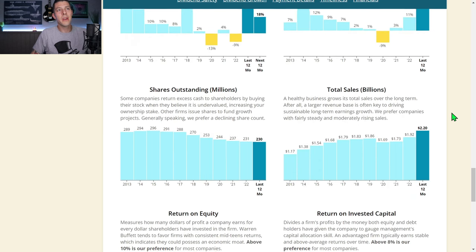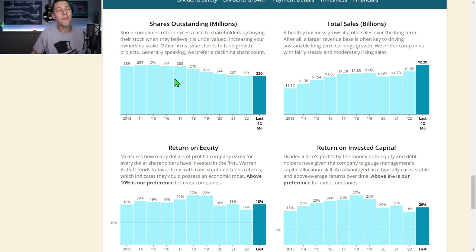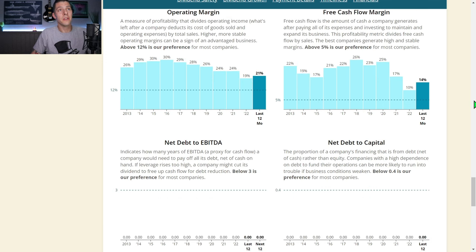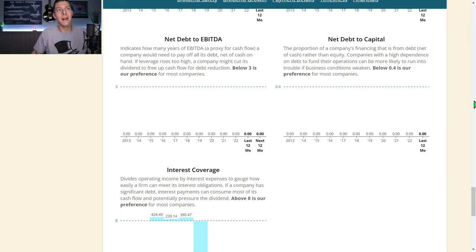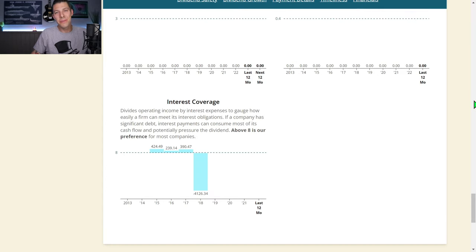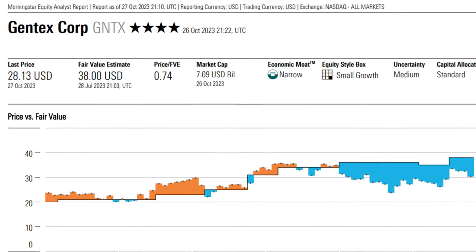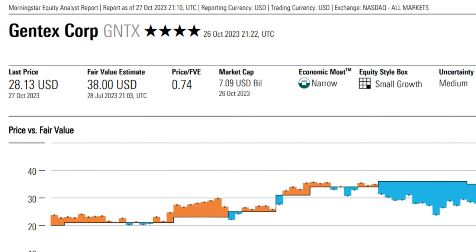Their margins look pretty good and total sales are going up and to the right. They've been buying back shares pretty consistently since about 2015, currently down to 230 million shares outstanding. The historical return on equity and return on invested capital numbers are very, very healthy, and they keep repeating — so it doesn't look like a fluke. Really nice margins, clean balance sheet, no net debt, which is something we love to see. Morningstar gives Gentex a four-star rating and a fair value of about $38.